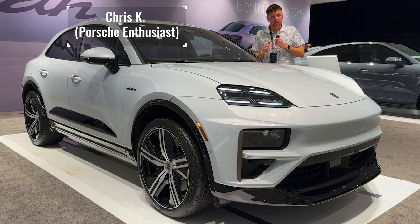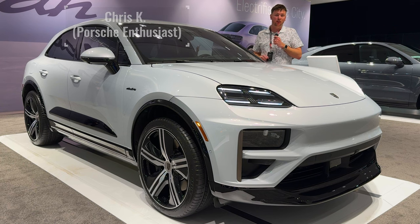Welcome back to Sparkplug TV. My name is Chris, and I do car reviews for literally everybody, not just car enthusiasts.